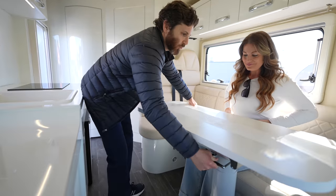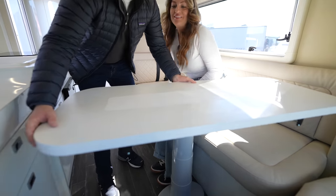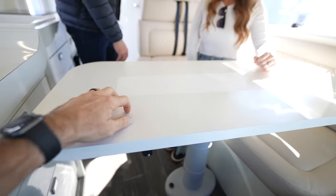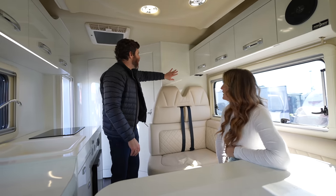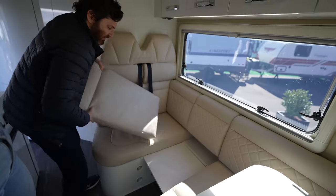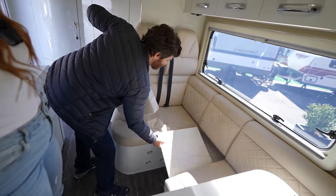If you want to do some work, this swivels around and the table can come up a little bit — put your laptop here. As an additional add-on option, there can be a TV here that comes out. Flip this up and that's where the legs will go.